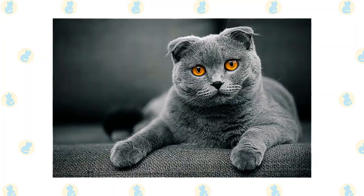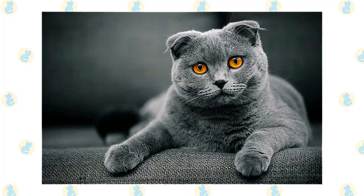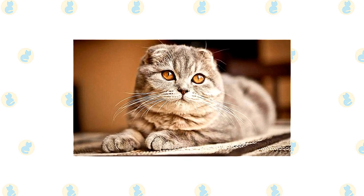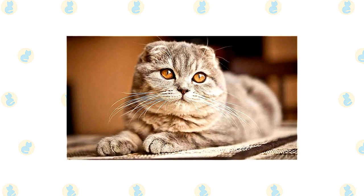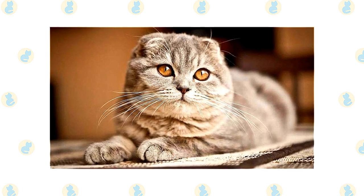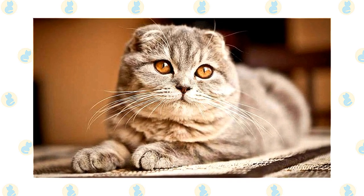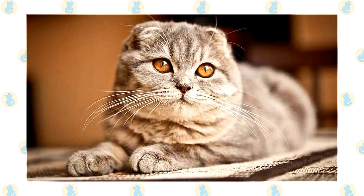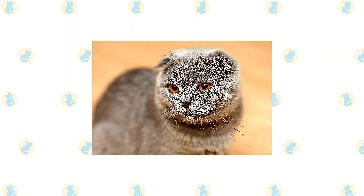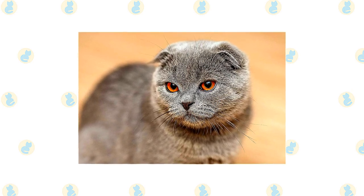In Scotland's Tayside region, Susie might have lived her life in obscurity had she not been noticed in 1961 by a shepherd named William Ross, who had an interest in cats. When Susie had kittens with a local tom, Ross acquired one of them — a female he named Snooks. In the natural way of things, Snooks had kittens, and one male was bred to a British Shorthair, thus beginning the development of what were first known as lop-eared cats, later as Scottish Folds. It was determined that the gene mutation for the fold was dominant.